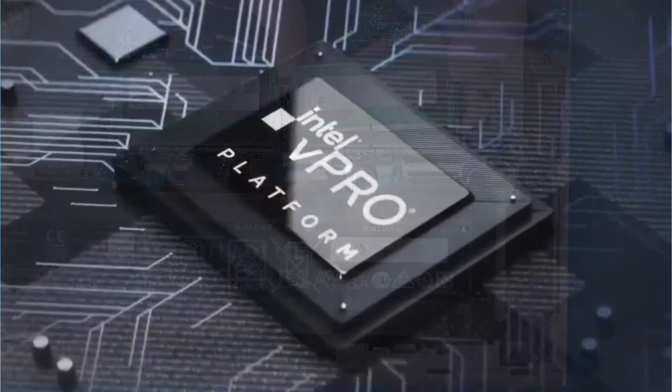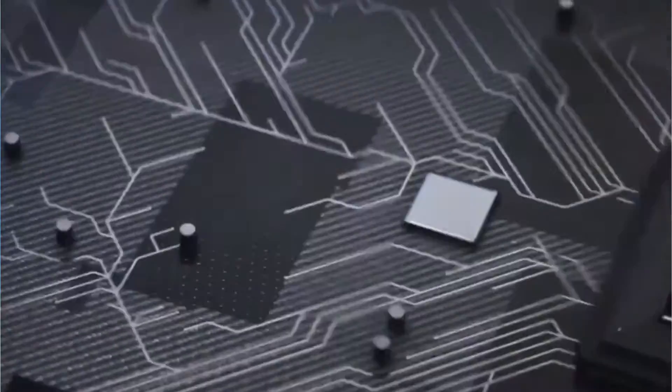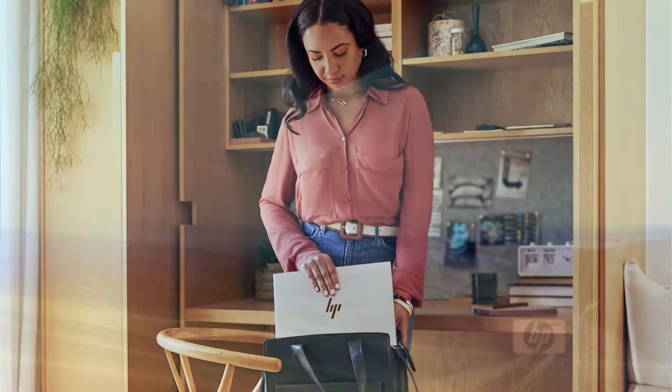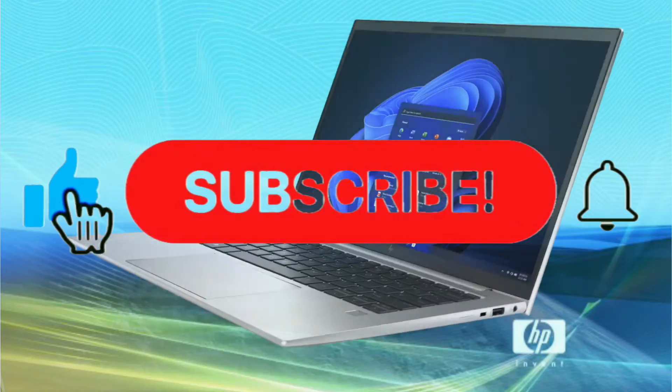This product uses Intel AX211 Wi-Fi 6E and Bluetooth 5.2 combo, available in non-vPro or vPro variants. This laptop weighs starting at 1.76 kg (3.88 lbs). It comes with Windows 11 Home and Windows 11 Pro.